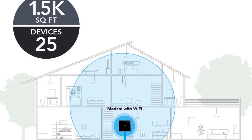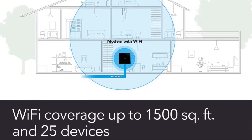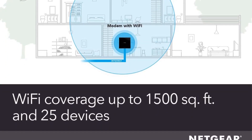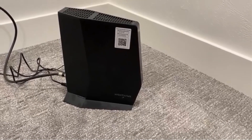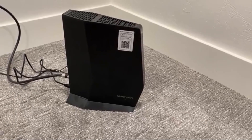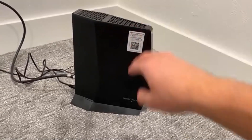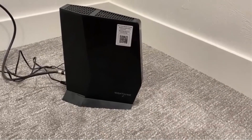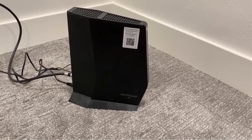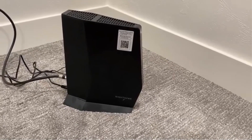One of the standout features of the C6250 is its ability to save you money on monthly rental fees. By replacing your cable modem and Wi-Fi router, this model can potentially save you up to $168 per year in equipment rental fees. In terms of speed, the C6250 is optimized for different carriers, offering speeds of up to 300 Mbps for Spectrum, up to 200 Mbps for Xfinity, and up to 150 Mbps for Cox, ensuring reliable and fast internet performance tailored to your specific provider.